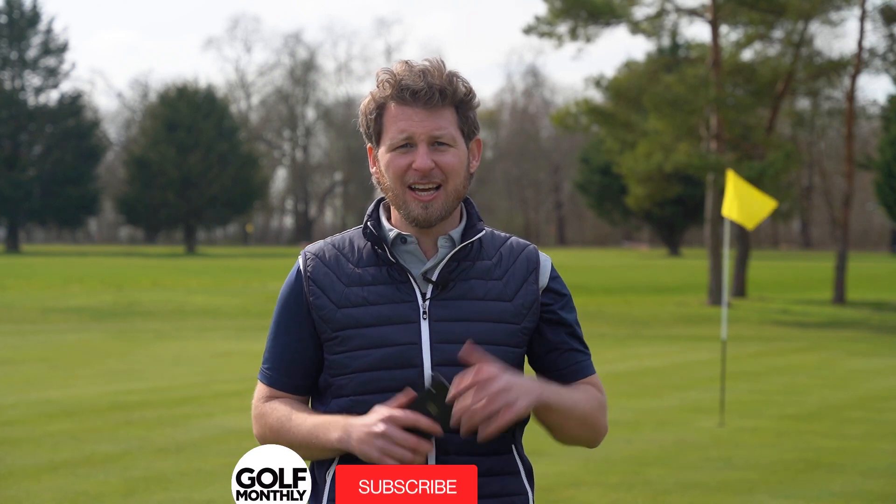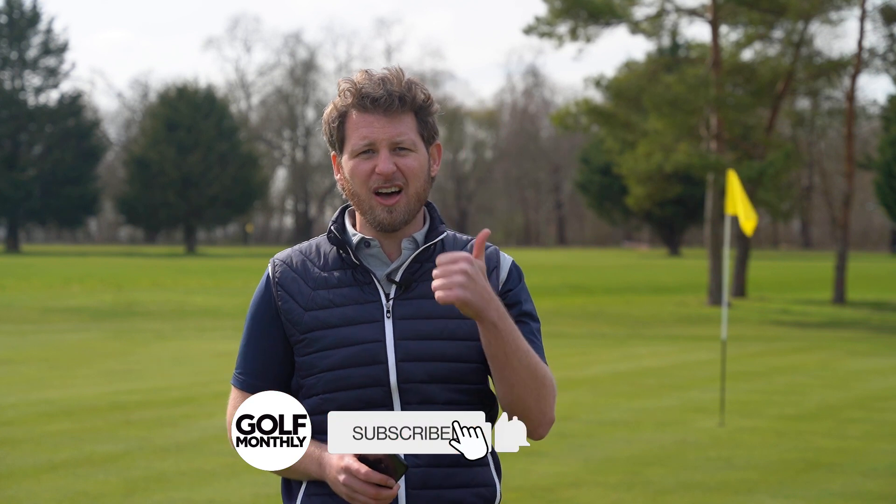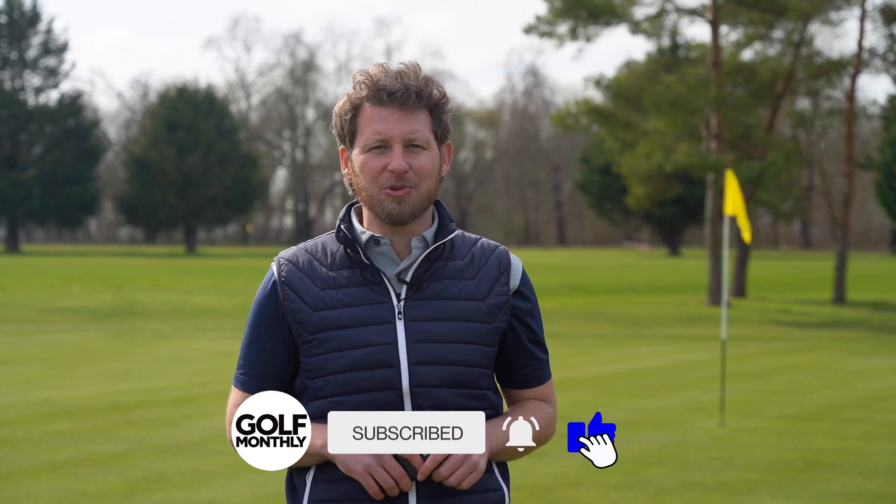Hope you found all that interesting. As you can see, there's an absolute plethora of apps available to enhance your entire golfing experience. Let us know if you've enjoyed this video with a like, and add any other apps we've missed that you wouldn't be able to live without in the comments below. Please subscribe to the Golf Monthly YouTube channel — we don't want you missing out on any of the awesome content we've got coming your way, and I'll see you next time.